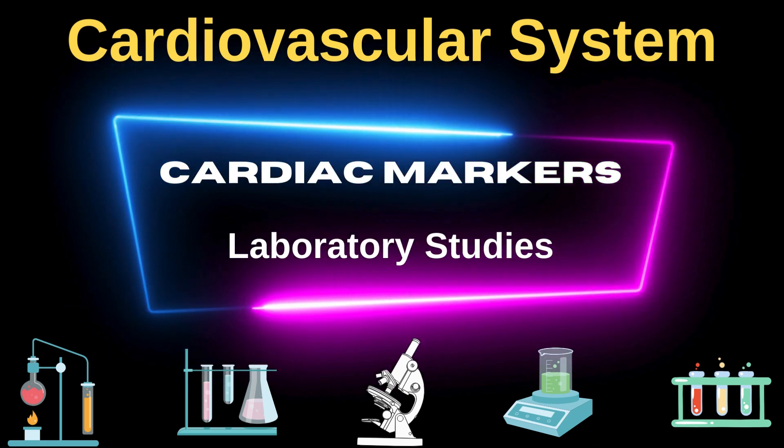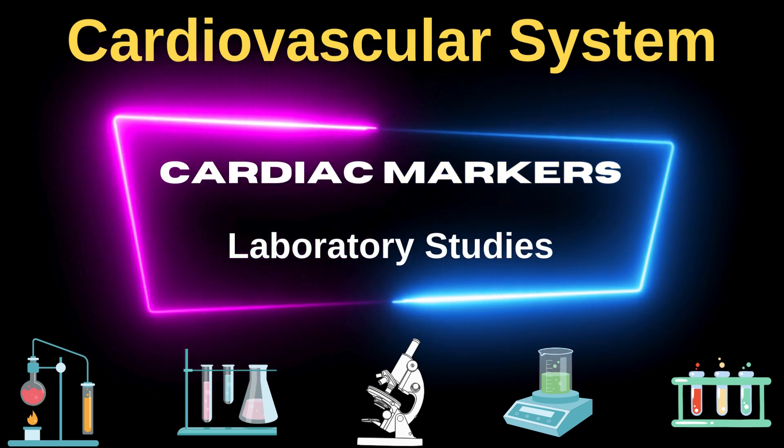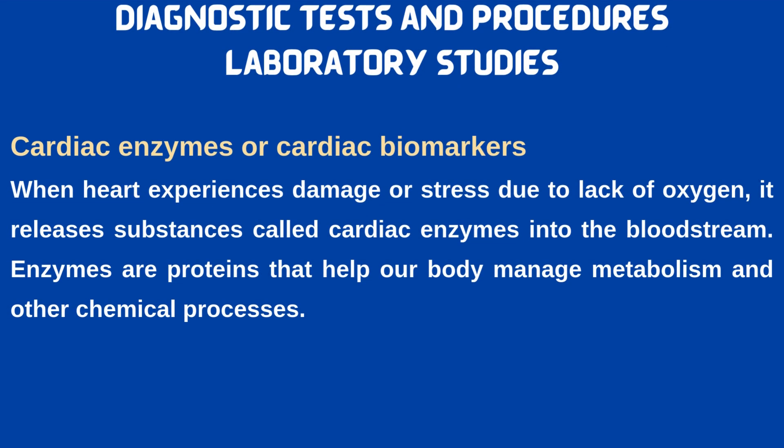In this video we are going to cover diagnostic tests and procedures of the cardiovascular system. In this first we will cover cardiac enzymes or cardiac biomarkers.